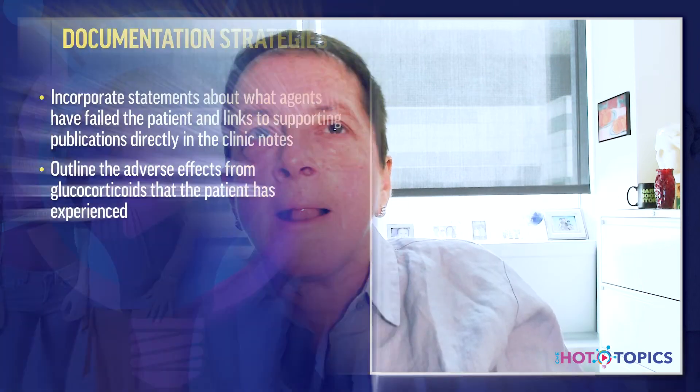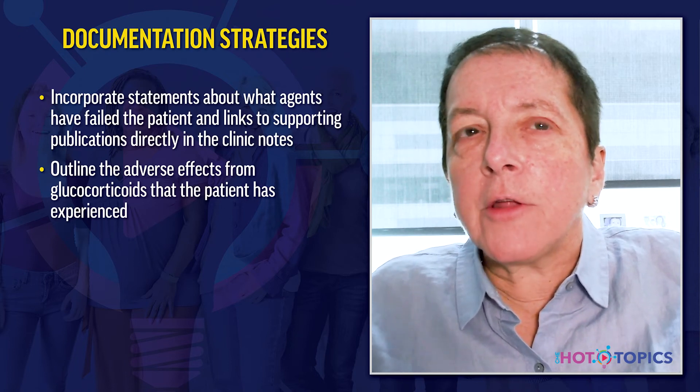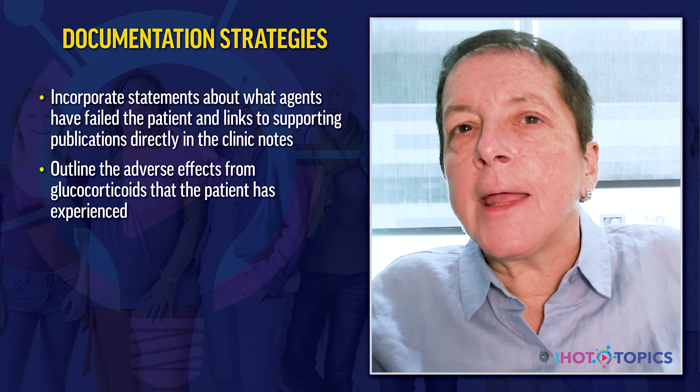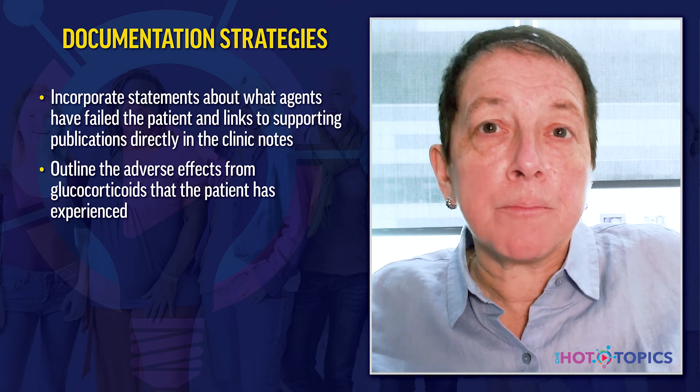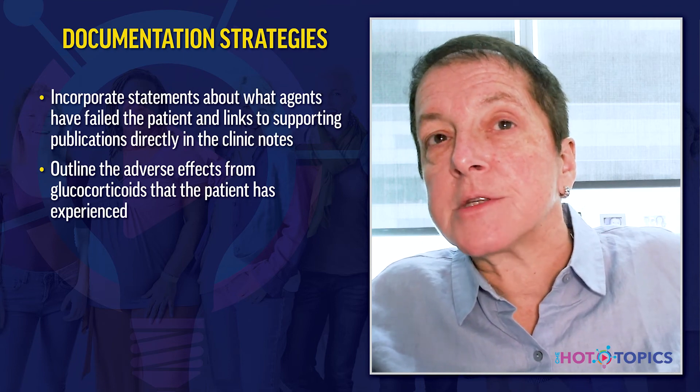Getting insurance approval for biologic therapy can be challenging. Consider whether patients must fail a certain number of standard therapies before insurance covers a biologic. Good documentation in clinical notes helps — incorporate statements about what the patient has failed directly in the note to facilitate insurance approval. Keep a file of key references supporting the use of these medications for lupus patients failing current treatments, such as belimumab data or the TULIP trials. Document adverse effects of corticosteroids including weight gain, diabetes, depression, and osteoporosis.